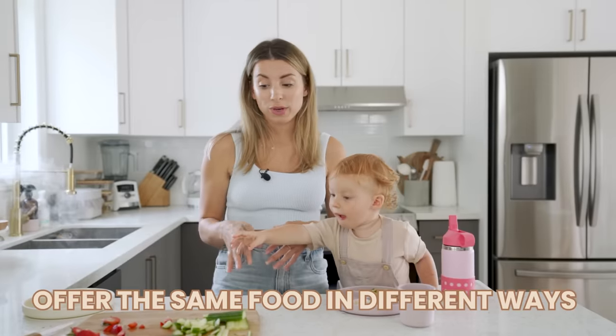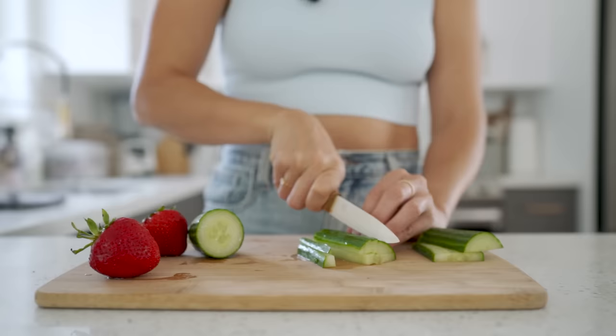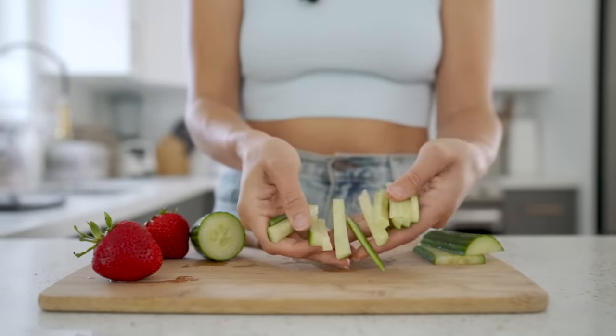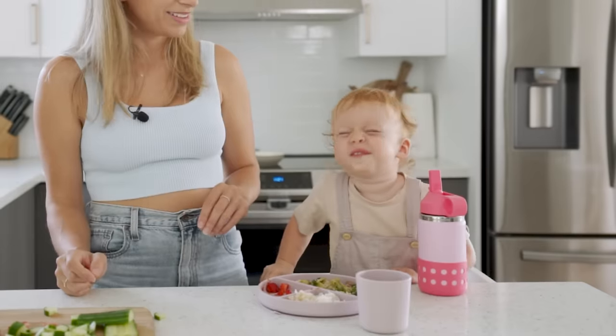Offer the same food in different ways or shapes. If your toddler doesn't like a fried egg, try hard-boiled. If you normally serve cucumber in little pieces, try strips. When we switched to strips, Sage really liked them. Steamed carrot sticks are also fun and great for dipping. Sometimes it's the smallest change that makes a huge difference — it's all about the sensory experience.